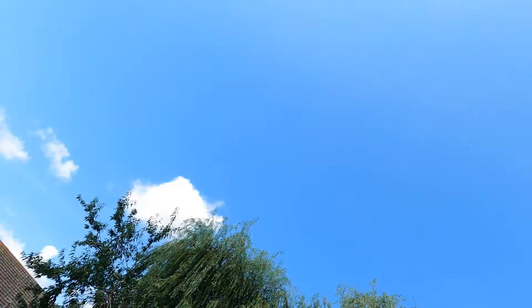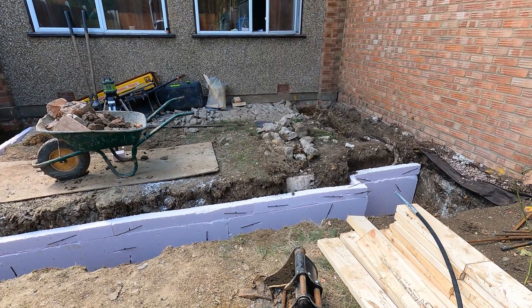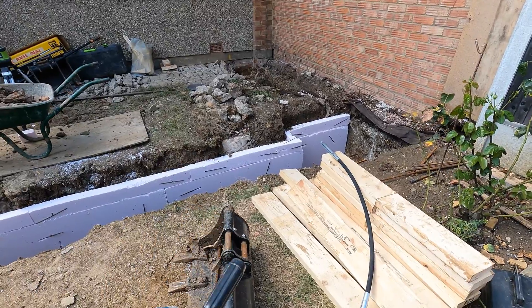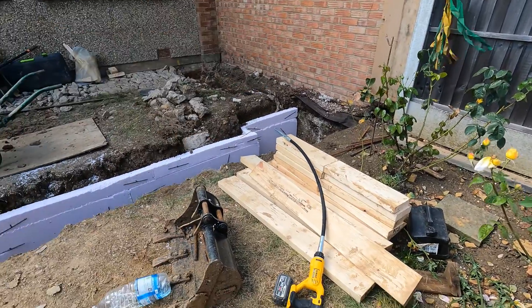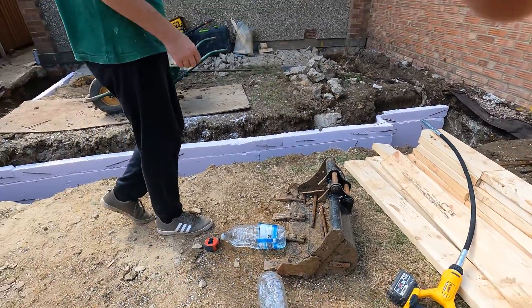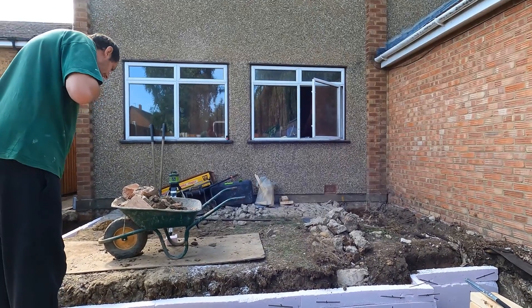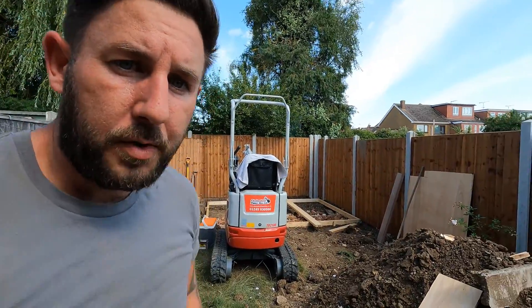All because of that willow tree there — two meters, because it's within 30 meters away. We actually did have a root coming through there, which just shows you. The pump's arrived and we've got concrete coming in half an hour, so we're going to get the pump set up. We've got about eight or nine cube of concrete coming in.